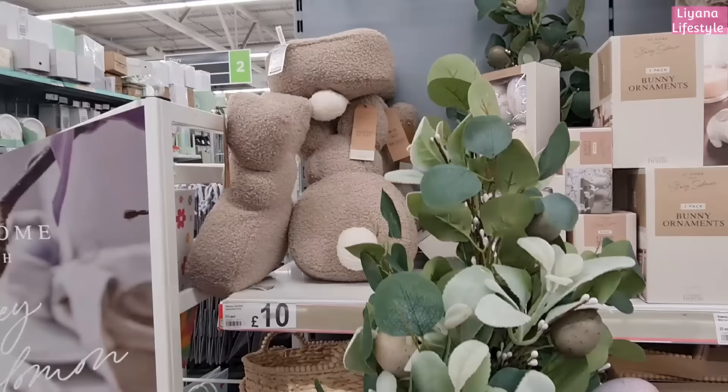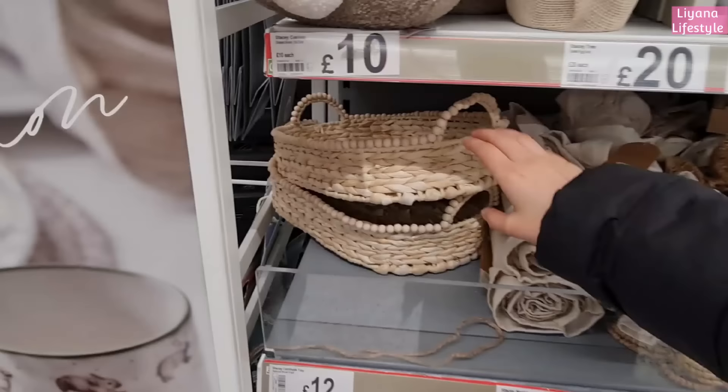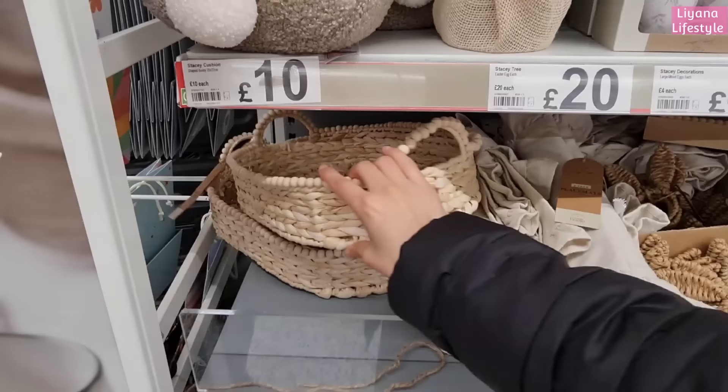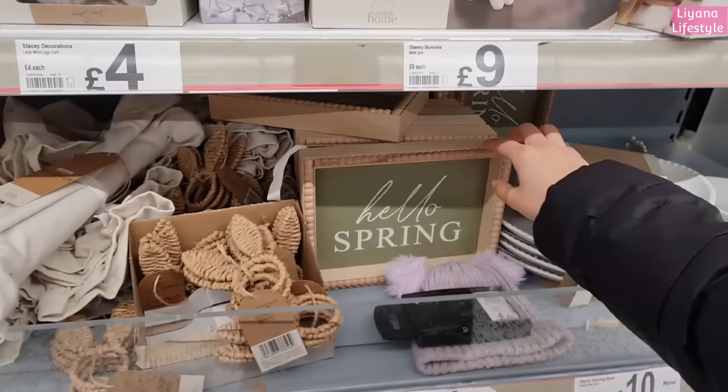This is 20 pounds - it's pretty big and heavy. I love these ones. We've got these bunny plushes - 10 pounds, neutral. I love the trays as well. She always likes these kind of natural things, with the beads across. Got two placemats here for seven pounds, and I love the napkin rings.